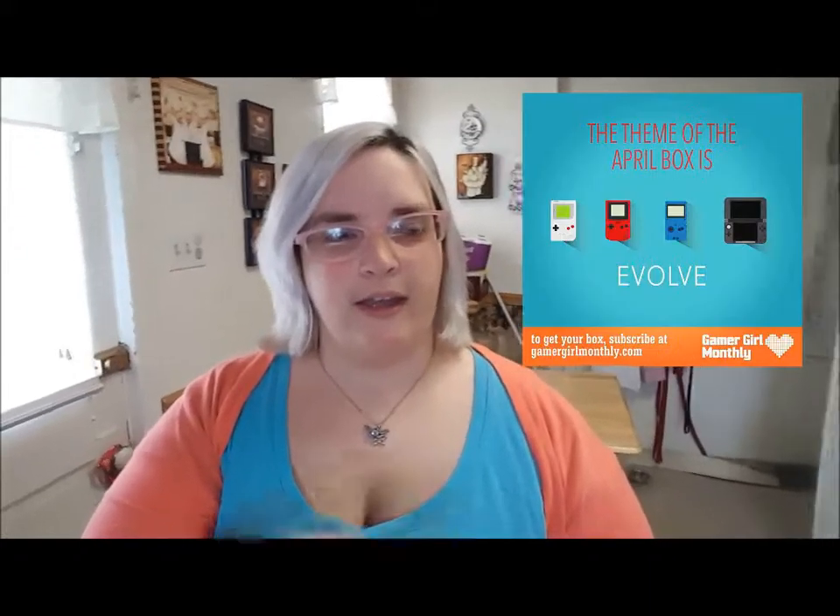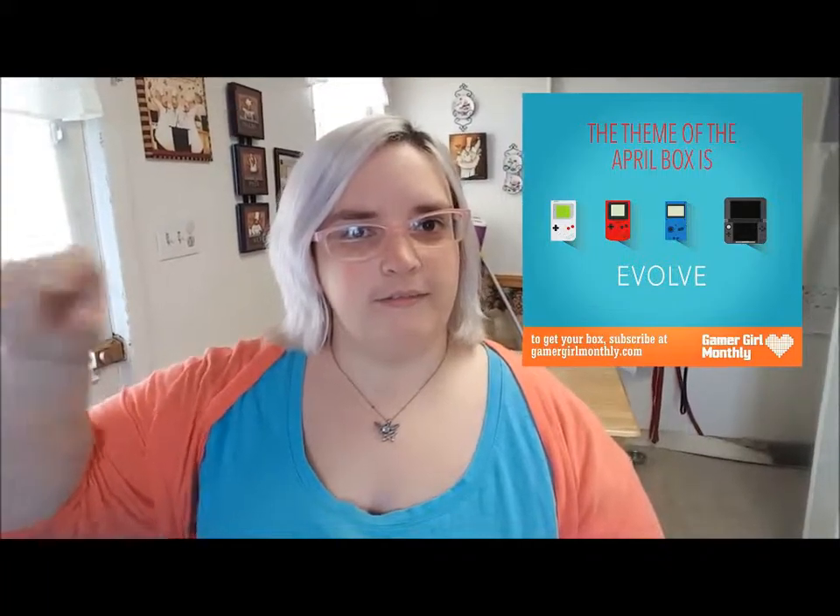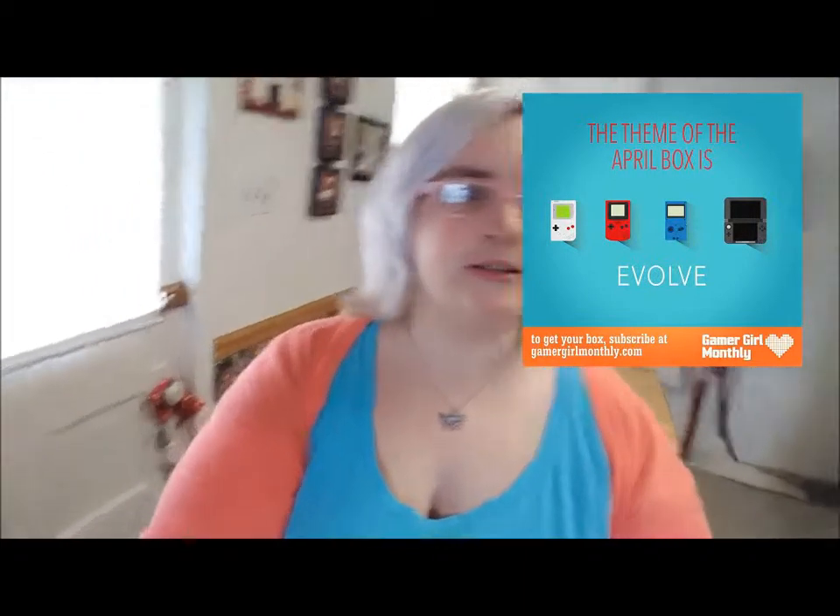Hi guys, this is Asherchew. Today we're going to be opening a Gamer Girl Monthly, which is some jewelry and some other stuff. I've only gotten it one time last month. This month's theme is evolution, and they had a picture of the Game Boy Colors through the years, and it said there's going to be Pokemon items. So I'm super, super excited for some Pokemon items. So let's see what we got.